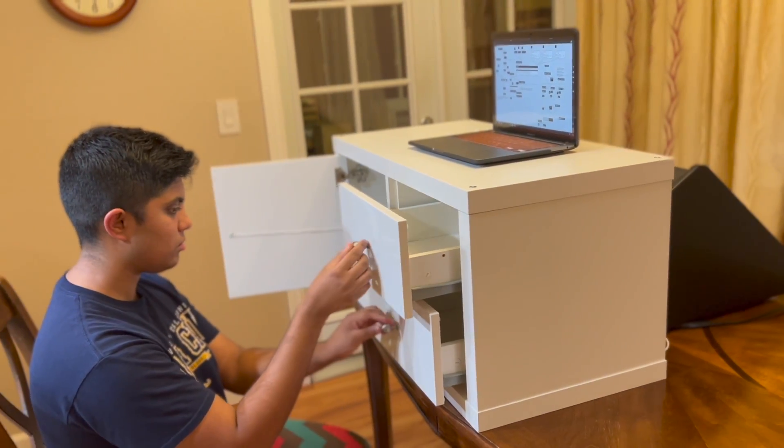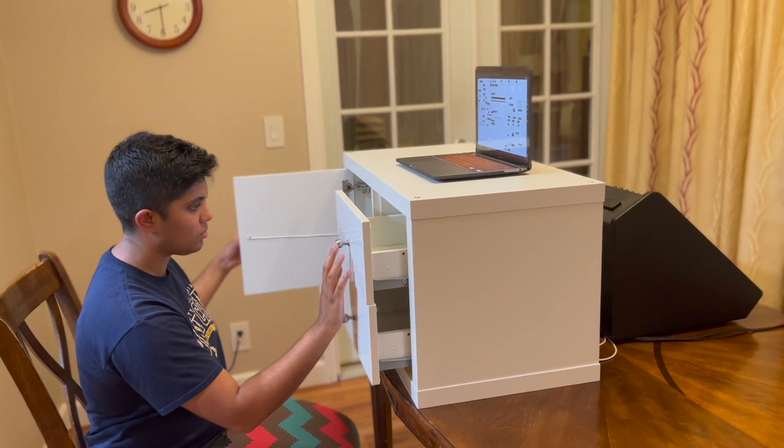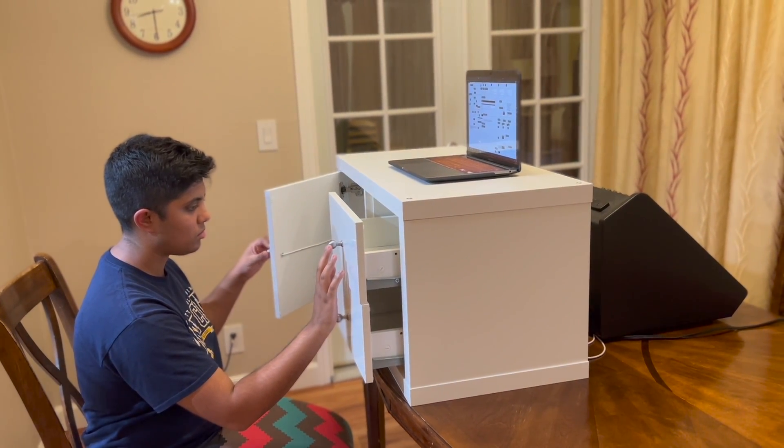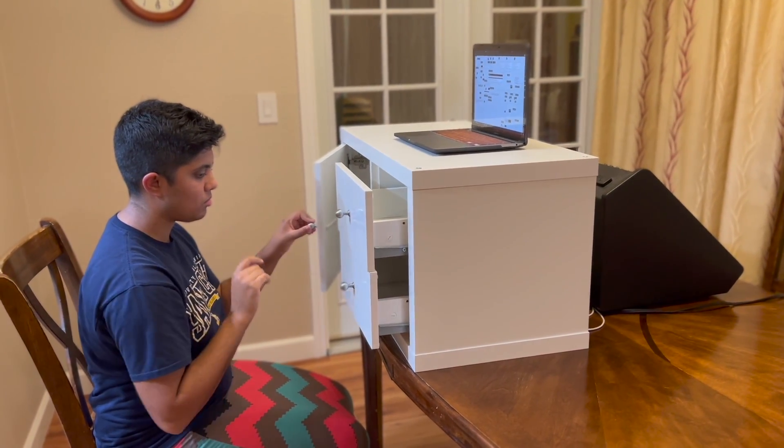For example, touching all the knobs at the same time makes the tempo extra slow, but for that to happen, you must configure the drawers so that you can reach all of the knobs. All the while, the music you create is ever-evolving and playful.